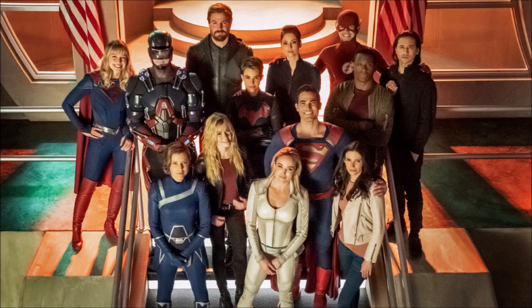There's a main focus on Supergirl because it is her episode — that's why you've got Supergirl, Alex, Jaune and Brainy featuring heavily in a lot of these photos, but you also have Superman and Lois as well.